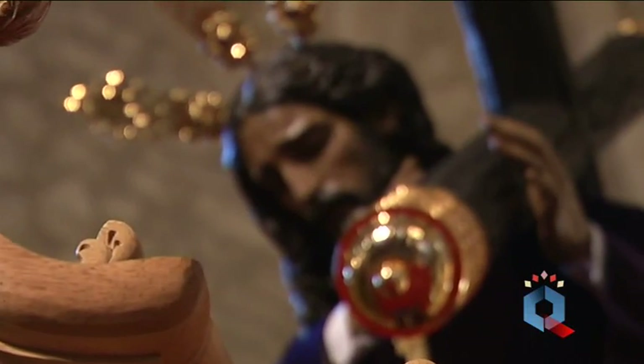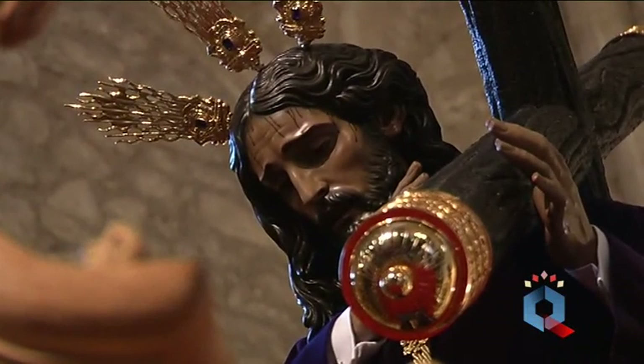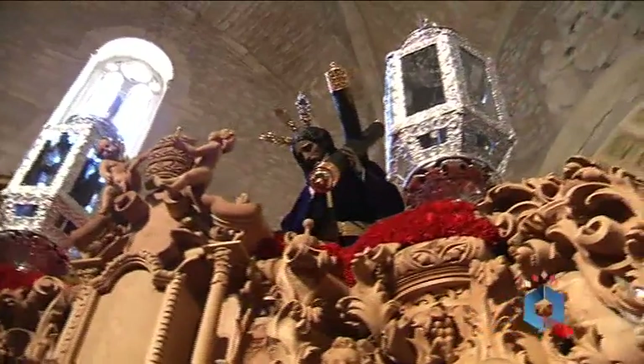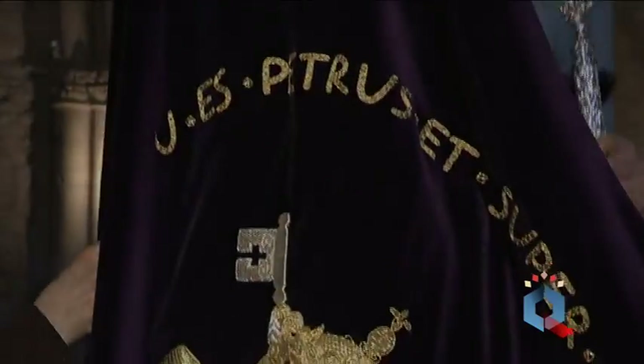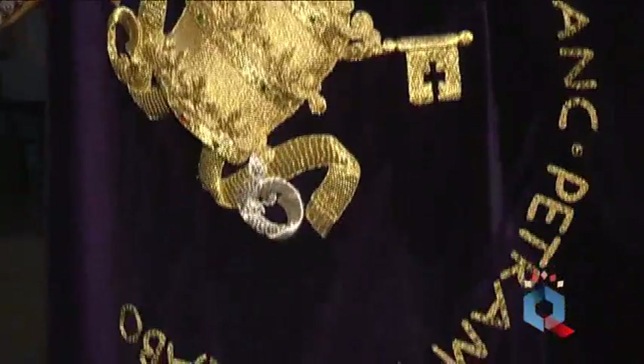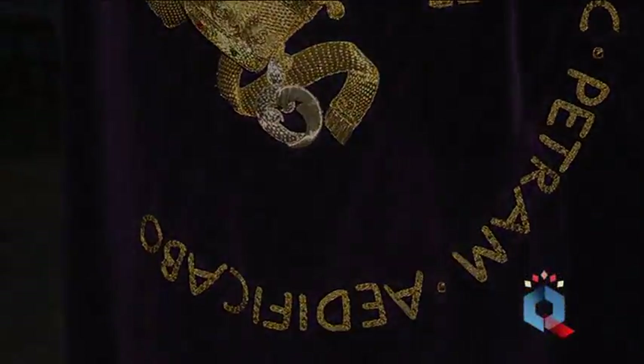Este ha sido un domingo de pasión especial para la hermandad del Nazareno. Este año celebramos el 75 aniversario de la primera vez que la imagen del Señor procesionó por las calles de Ciudad Real. Es un año muy importante para nosotros, incluido también con el año pasado, que ya celebramos la efeméride del 75 aniversario de la hechura del Señor. Lo hicimos celebrando un beso a manos extraordinario el mes de diciembre, el día que vino el Señor a Ciudad Real.